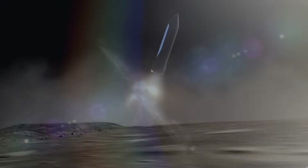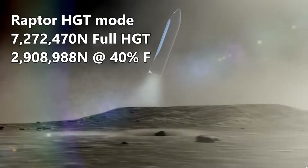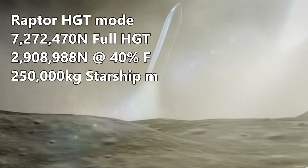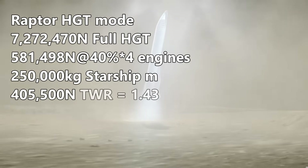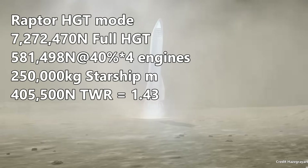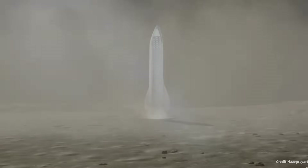What else could we do with this hot gas thruster mode? We could tune it down and land safely on the moon. A 250 metric ton Starship on the moon would have a weight of 405,500 newtons. Our hot gas thrusters could bring that down safely, using nose RCS thrusters to keep us straight, without sending regolith into orbit. Something to think about.